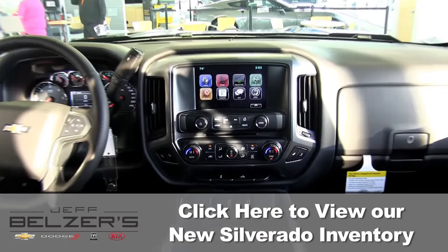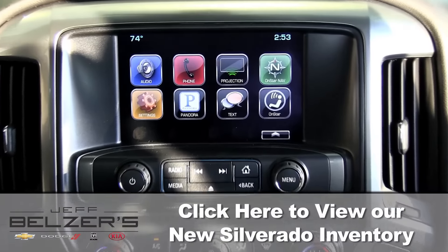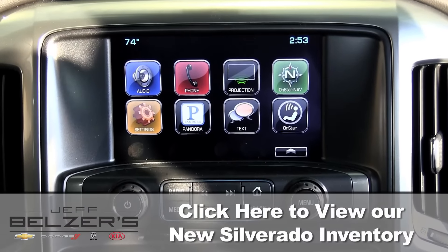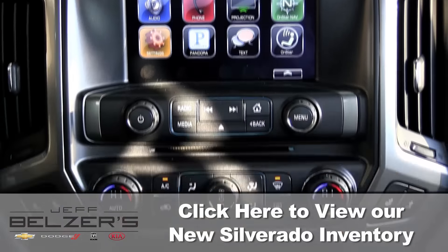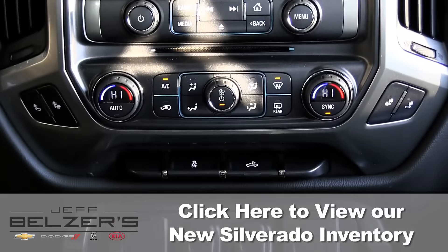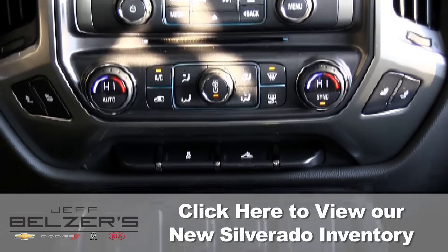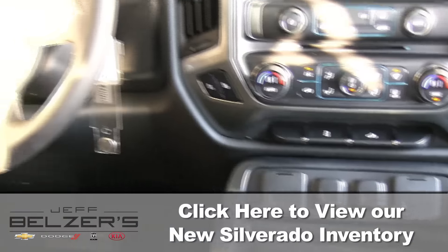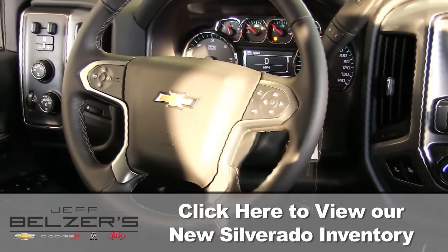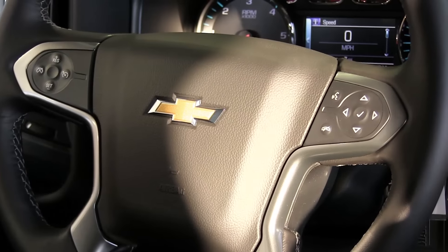Silverado is as smart as it is strong, offering technology to keep you connected. Silverado is the first full-size pickup to offer available 4G LTE WiFi. The signal is more powerful than your smartphone and provides connection for up to seven devices. Whether you're streaming music through Pandora Radio or using Bluetooth to make hands-free calls, find directions, or access your playlists, the available Chevy MyLink will help keep you connected and rocking on the road.